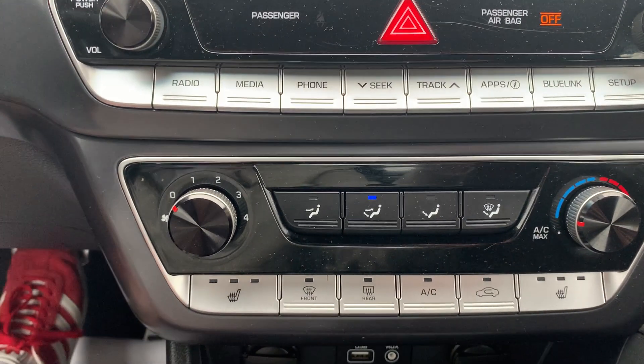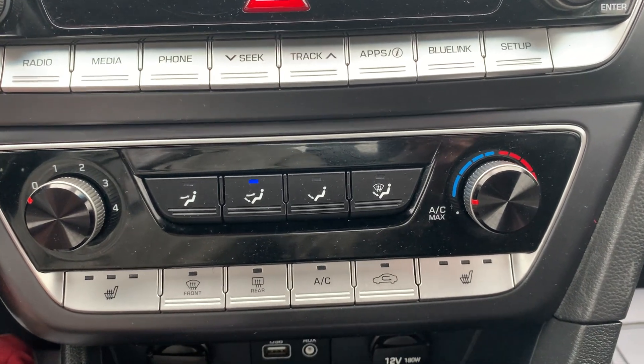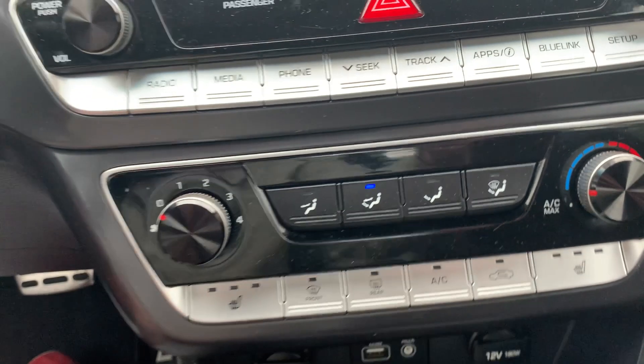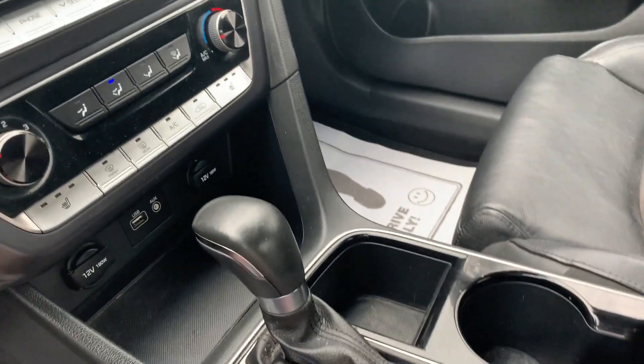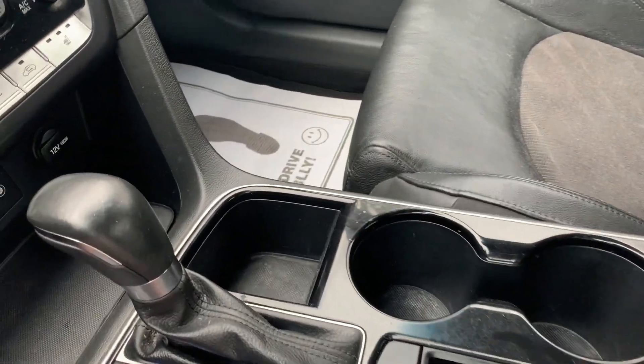Rearview camera. Fully functioning heating and air conditioning. Front and rear defoggers. Dual heated seats for the driver and passenger. Auxiliary and USB outlet. Couple of 12-volt outlets and cup holders.